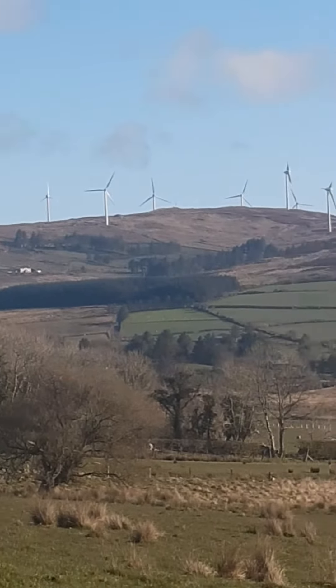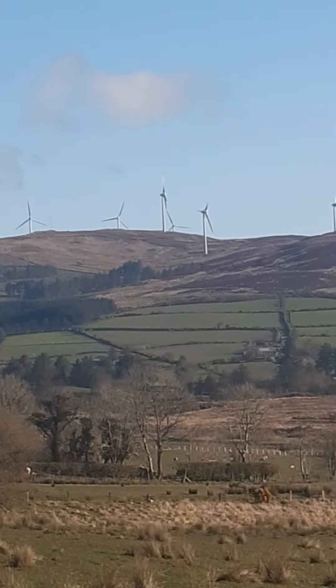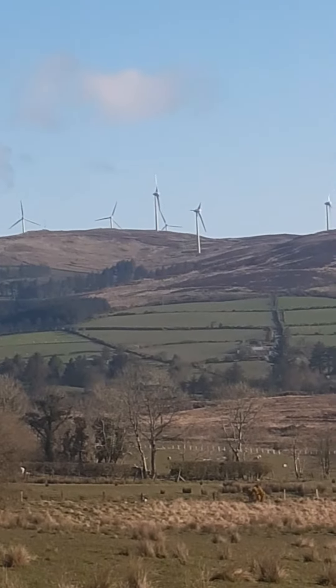In fact, out of 1, 2, 3, 4, 5, 6, 7, 8, 9, 10, 11, 12, 13, 14, 15, 16 turbines that I can see at the minute...